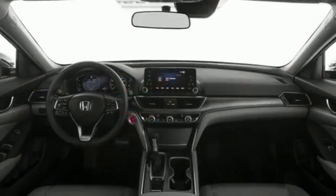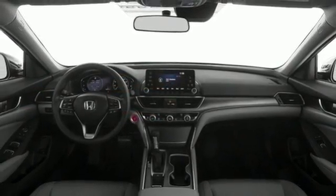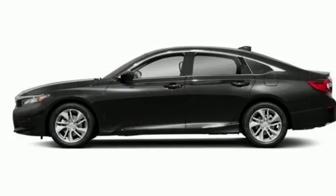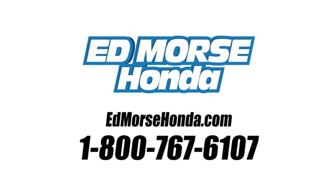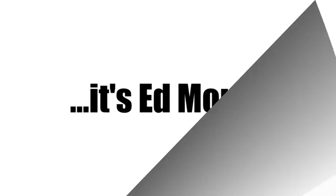and turbo in-line 4-cylinder engine. If you've been waiting for the perfect time for a test drive, the time is now. Experience it today. Call us today at 1-800-767-6107. For value and for service, it's Ed Marsh.